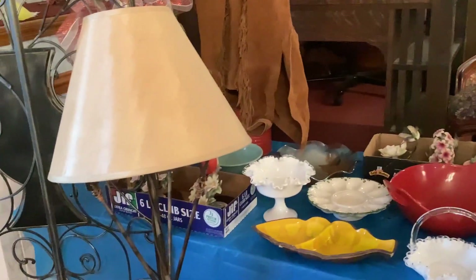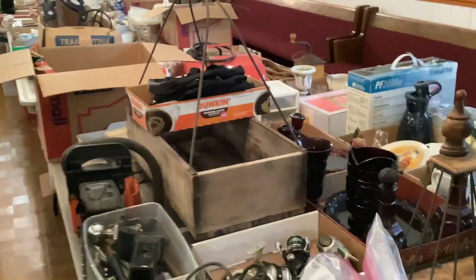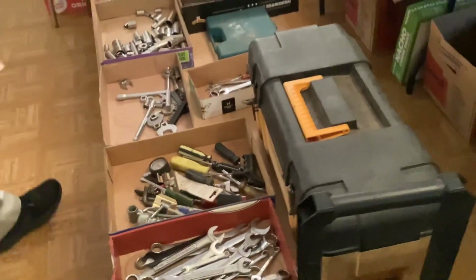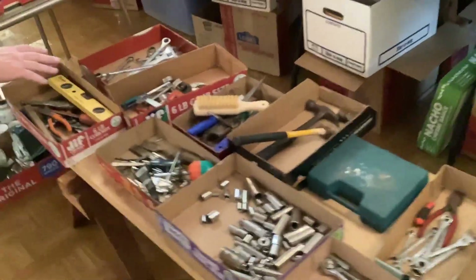We have some neat collectible pieces. As we go this way, we'll deal with the center aisle here in a second, but let's go up through here. Right here are some Craftsman tools — very neat. We couldn't fit them all in the back so we brought them up front.